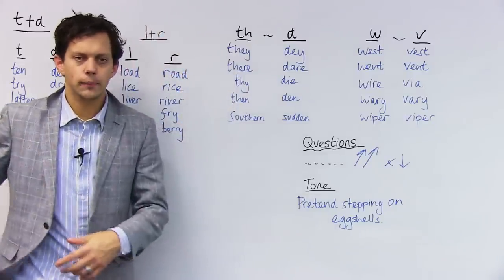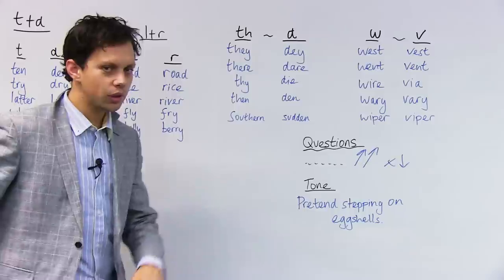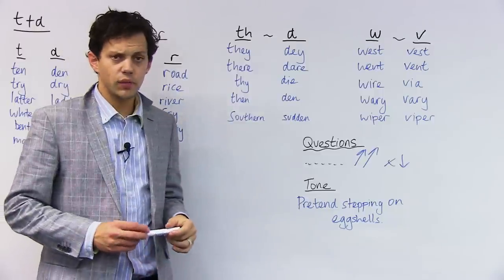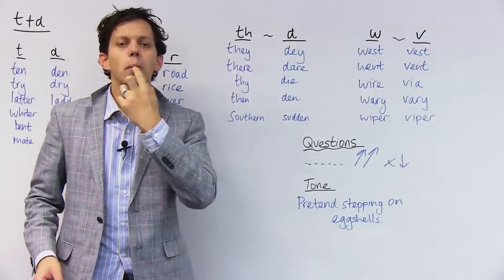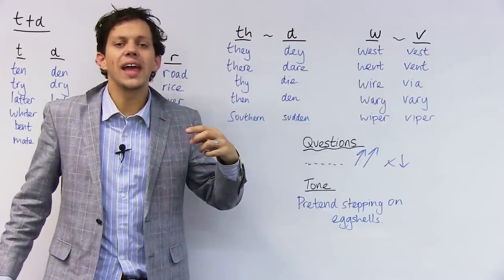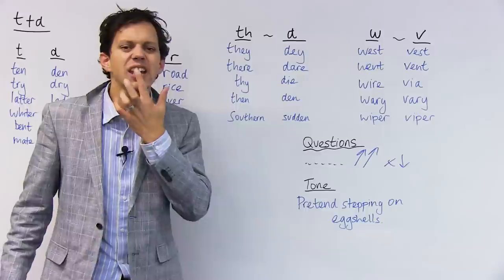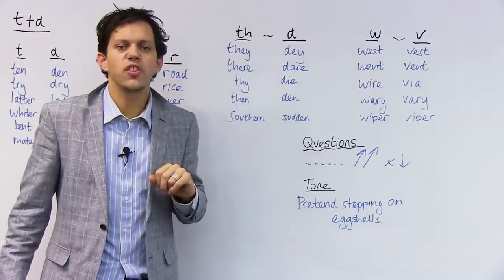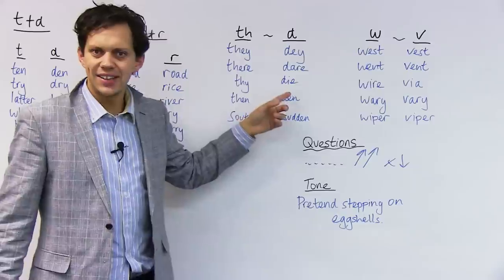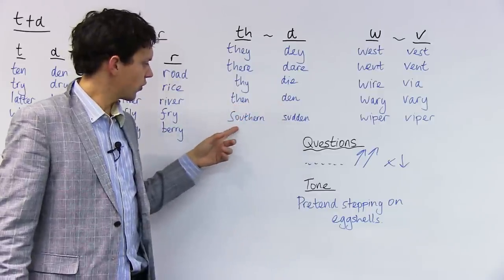Now we're on to TH. Obviously there's no TH sound in the Russian alphabet, so it's going to be particularly difficult for Russians. My tongue is going to my upper jaw and to the front teeth: THEY. Make sure your tongue comes right forward to the tip of your teeth — THEY — and it just nestles under there under your teeth. THEY. THEY'RE. THEN. SOUTHERN. SUDDEN.